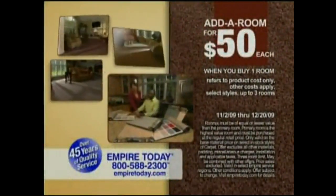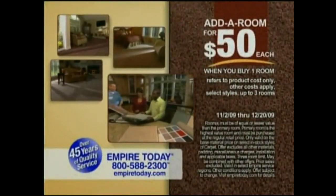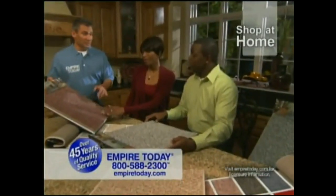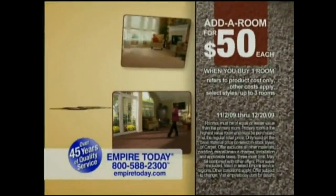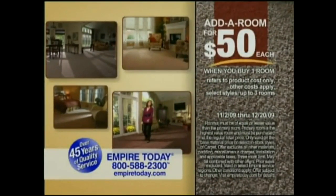Buy one room of carpet and get additional rooms for $50 each. Shop at home and choose quality name brand carpet with no payments for a year. The more rooms you add, the more you save.